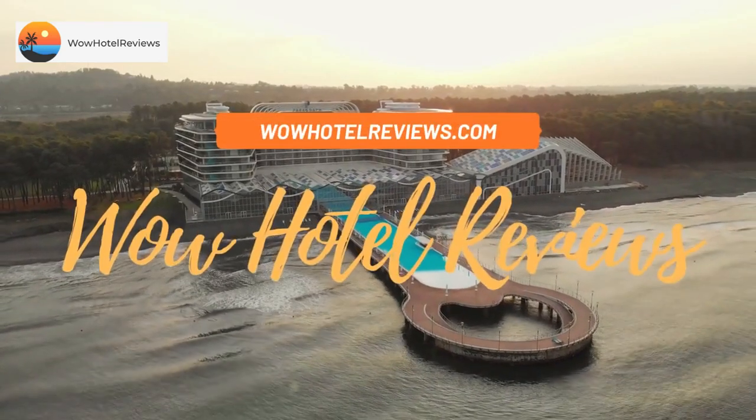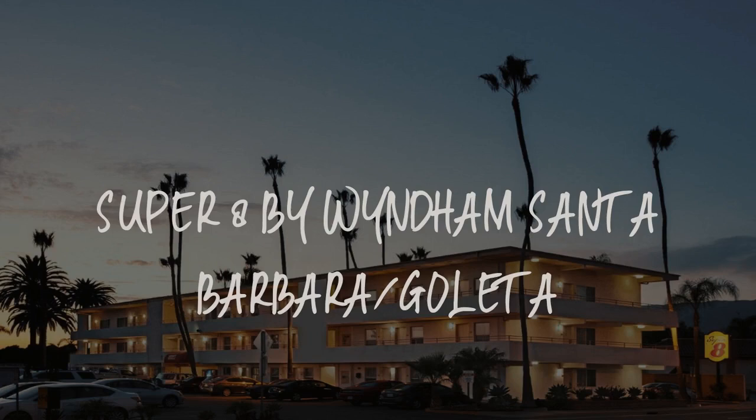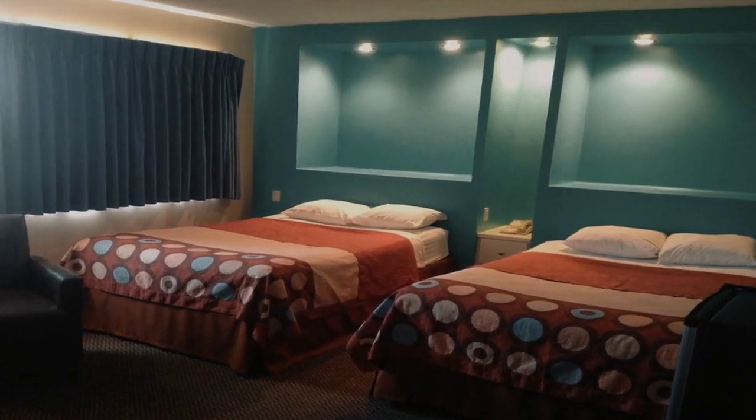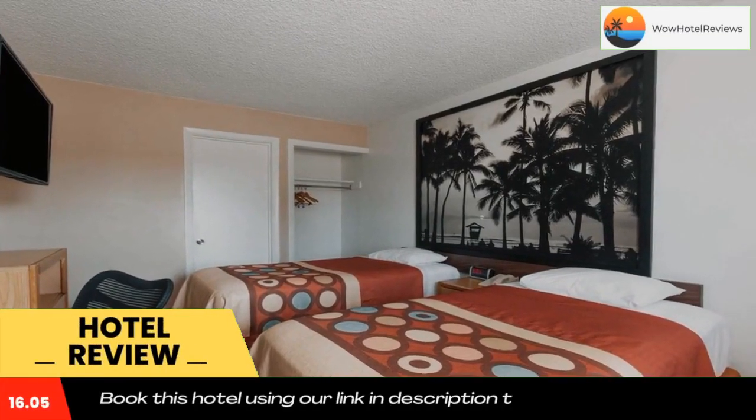Hello guys, welcome to Wow Hotel Reviews. Today I am reviewing Super 8 by Wyndham Santa Barbara Goleta. It's a two-star hotel. Please use our Booking.com link in the description to book the hotel and get special pricing.